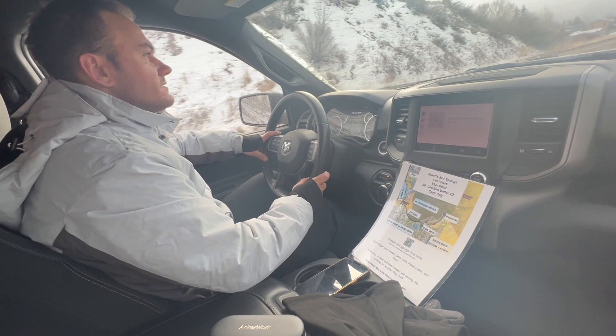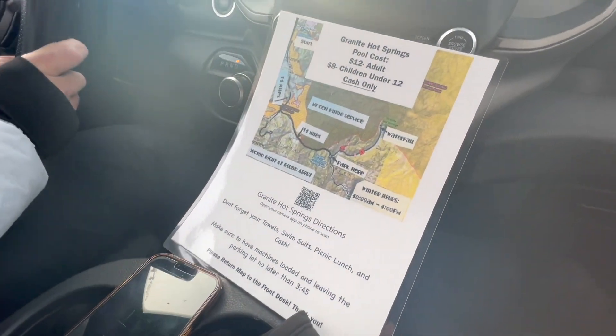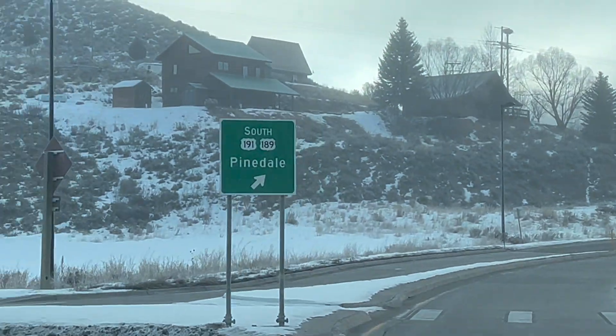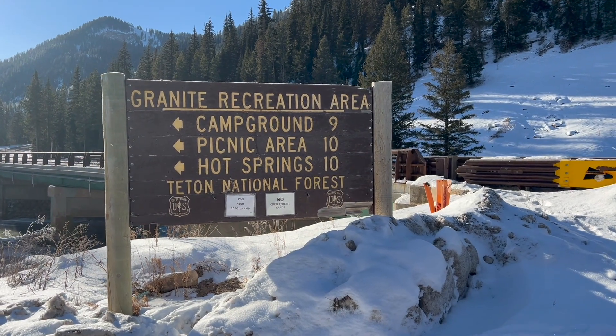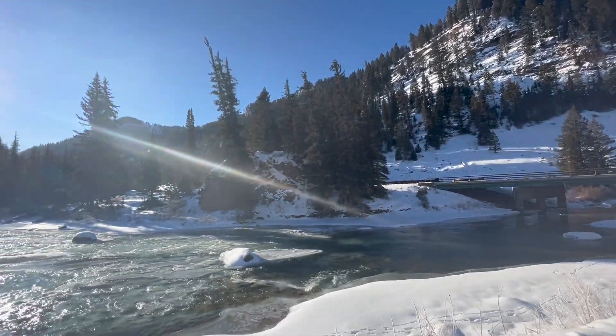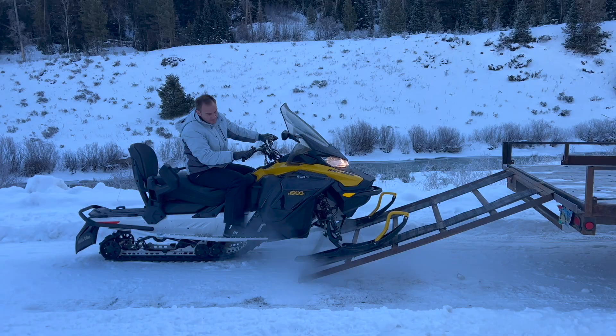There's no cell phone service, so they gave us this handy dandy map. Pinedale. During the winter, this road is closed to get to the hot springs, so the only way you can access Granite Hot Springs is by snowmobile, dog sled, or cross-country skiing.